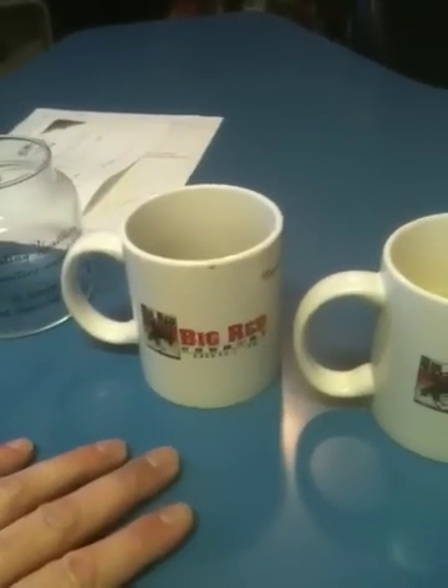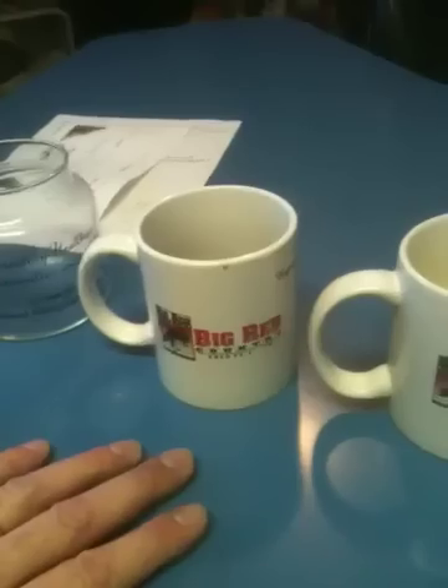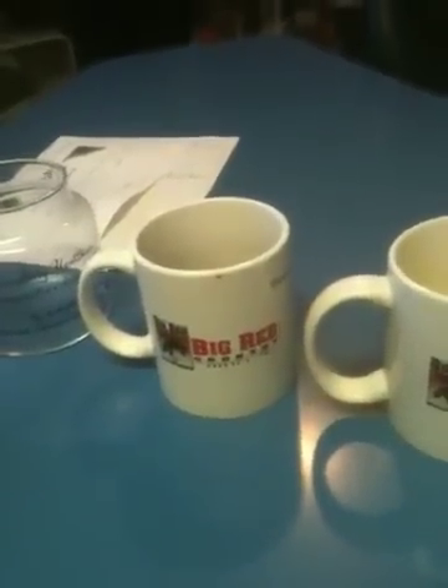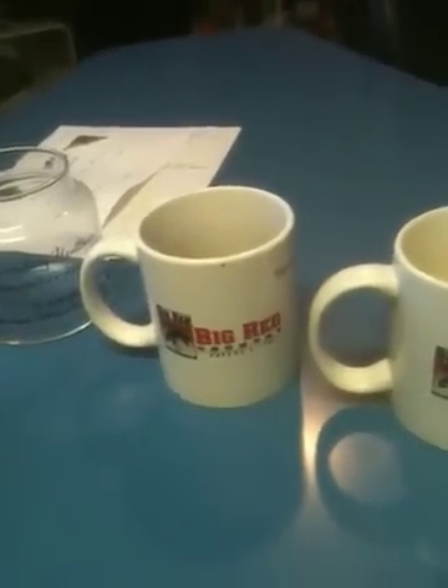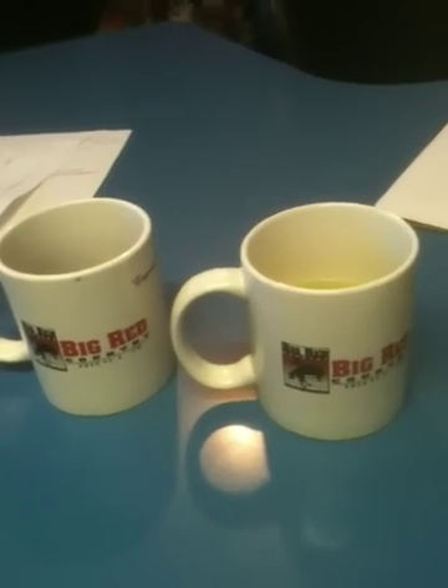So we took two big red mugs — we had one with Mountain Dew in it and one with Coca-Cola in it, and we dropped a similar paper clip in each one. From what I've heard in the past, you could take like an 8-penny nail or a 16-penny nail, drop that in — or a mouse — drop that in Coca-Cola, and it would disappear by the next day.